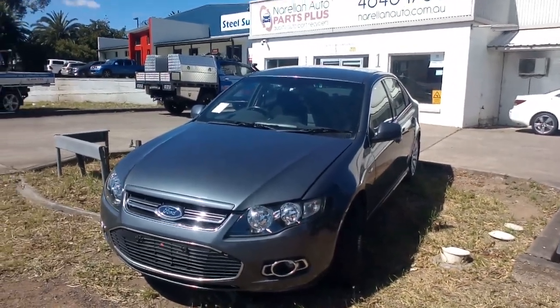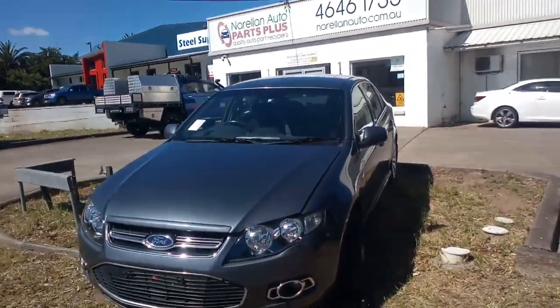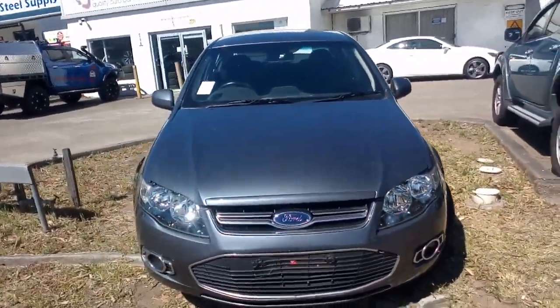Hello, welcome to Norellum Auto Parts Plus. Here I have a 2012 Ford Falcon FG Sedan, it's a G6, 4 litre automatic, so gas, LPI — dedicated gas car.